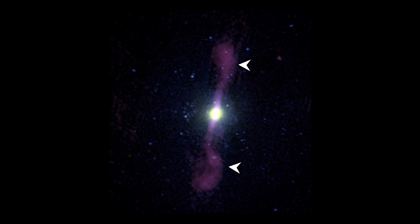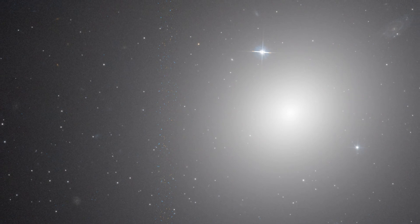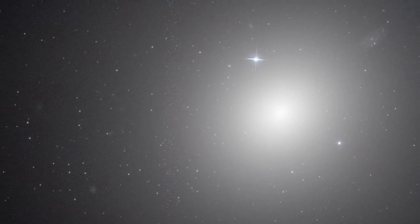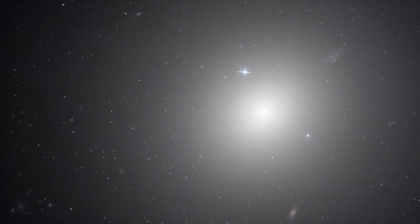Two powerful jets of highly energetic particles stem from the core of the galaxy, fed by a supermassive black hole lurking there. The jets can be observed at radio wavelengths and are shown in violet in this image. The radio observations were performed by NRAO's Very Large Array. In spite of these galaxies containing plenty of cold gas — the raw material to form stars — stars do not form because of the feedback from the central supermassive black hole that heats up the gas and pushes it beyond the galaxy's reach.